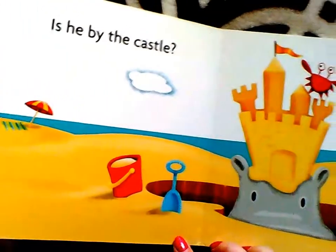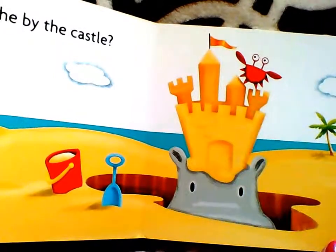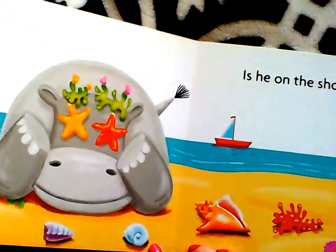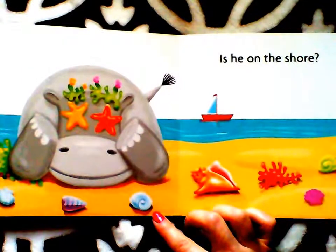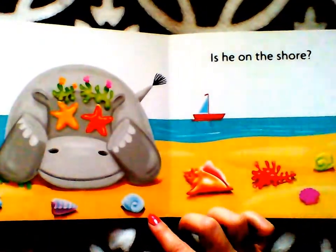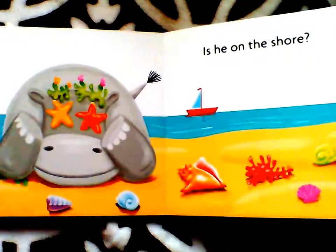Is he by the castle? Hmm, here is the sandcastle. Is he on the shore? On the shore, we have a lot of different things.